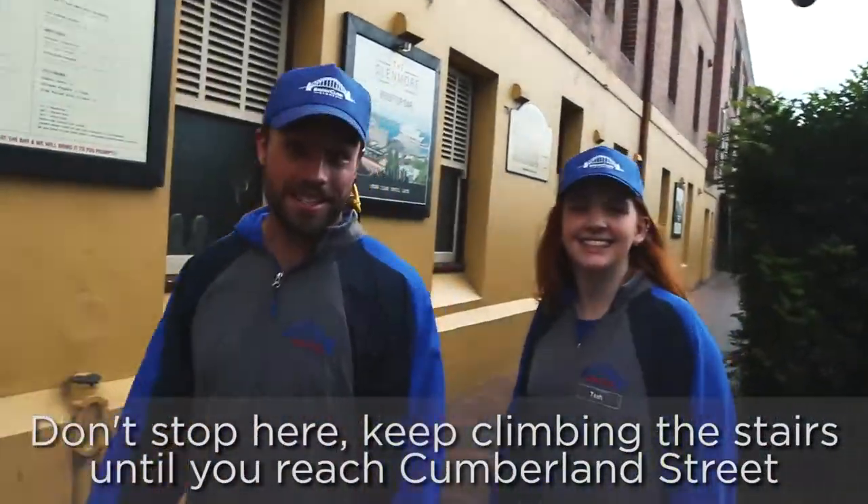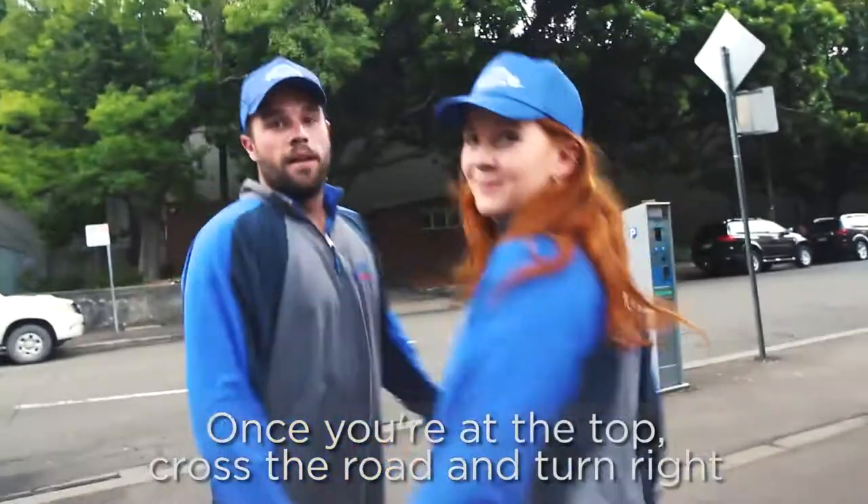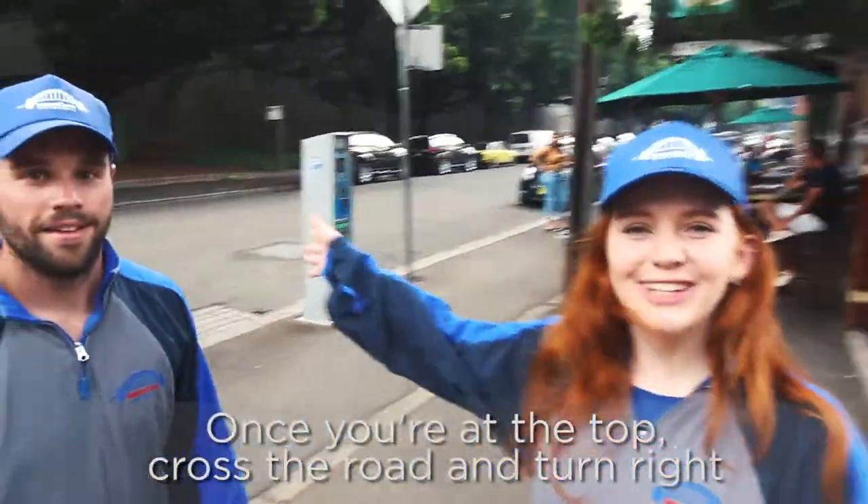Don't stop here. Keep going up the stairs to Cumberland Street. When you get to the top, cross the road and turn right.